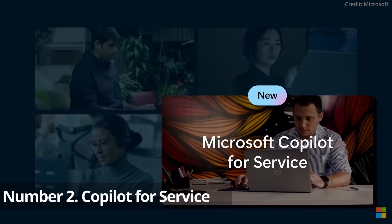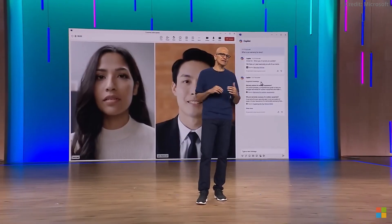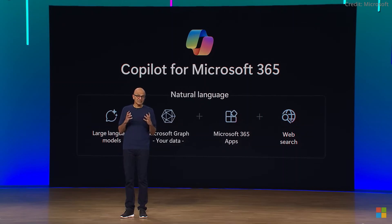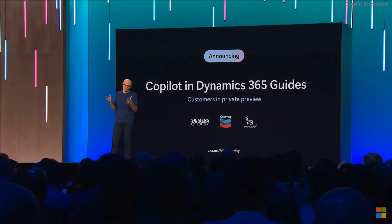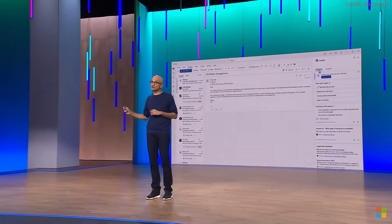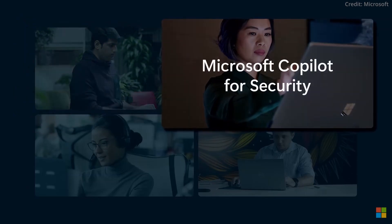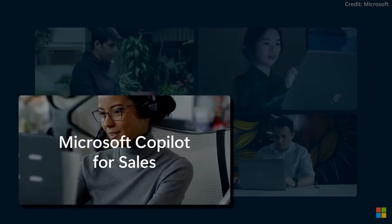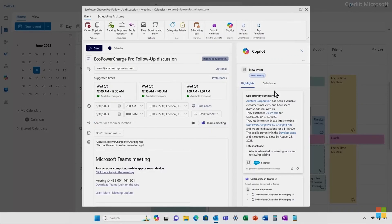Number two: Copilot for Service. Copilot for Service is designed to revolutionize customer relationship management, integrating seamlessly with major CRM platforms like Microsoft Dynamics 365 and Salesforce. It provides real-time, sales-related answers and suggestions. This AI solution empowers customer service agents by pulling information from various sources, promising future capabilities like active knowledge asset updates and direct CRM interactions within communication tools.